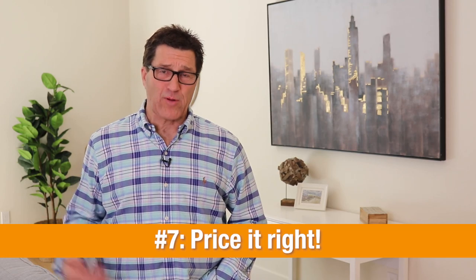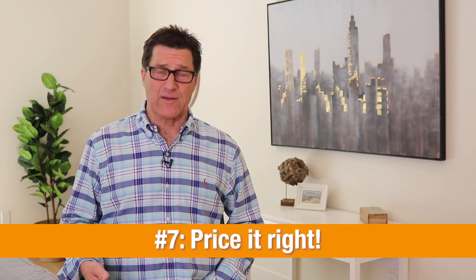Number seven is price it right. In order to get the most exposure and the most showings, you have to price your home right. If you price it 10 to 15% over the market, you'll only have 10 to 30% of the prospective buyers. But if you price it at or slightly below market value, you'll have the entire buyer pool.